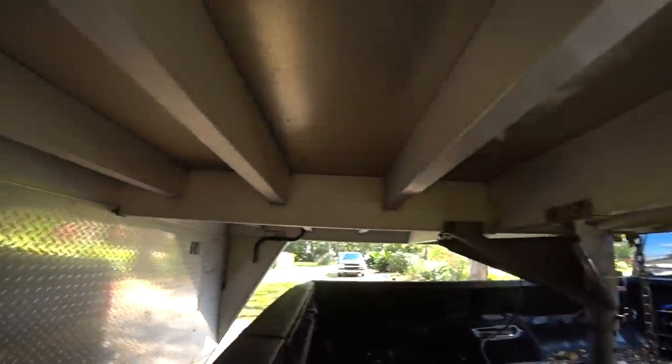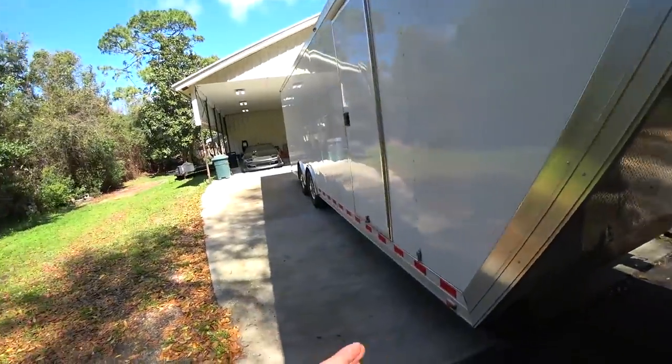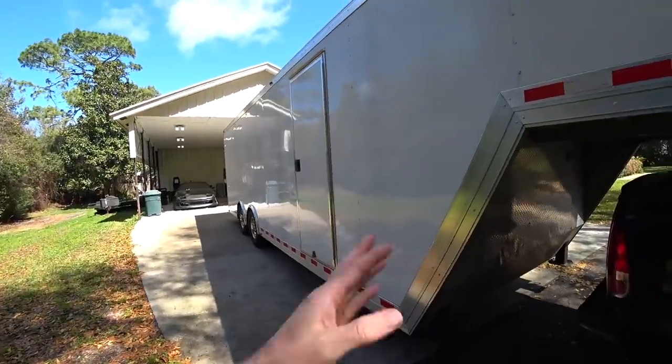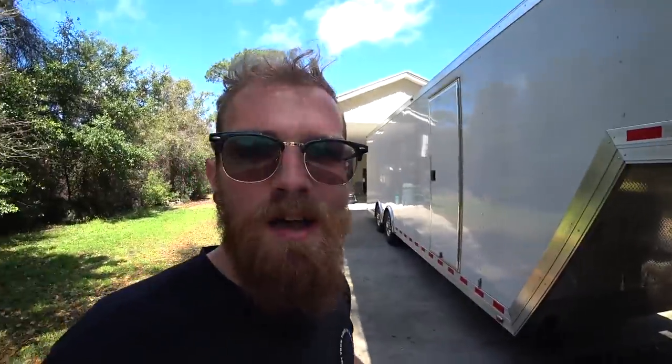You can see the frame — all aluminum. Pulling this thing around, granted it's empty, it's effortless. My other trailer was actually pretty light for what it was, but this thing starting and stopping — I mean, it's crazy the difference. We'll have to see how it is loaded, but I'm already pretty stoked on the changeup.